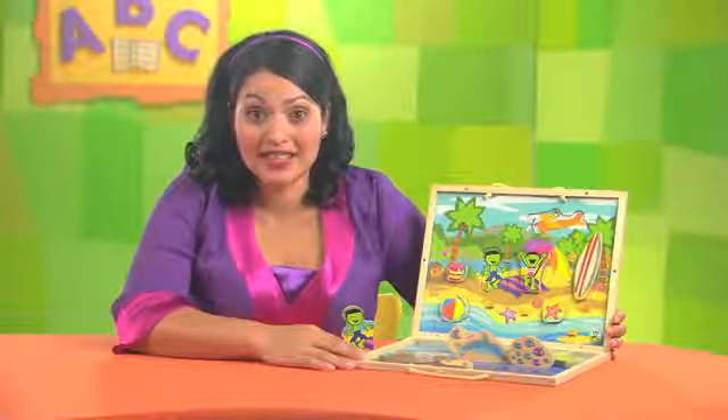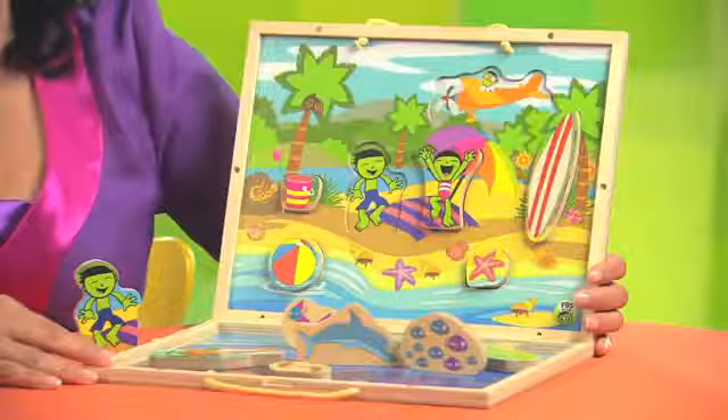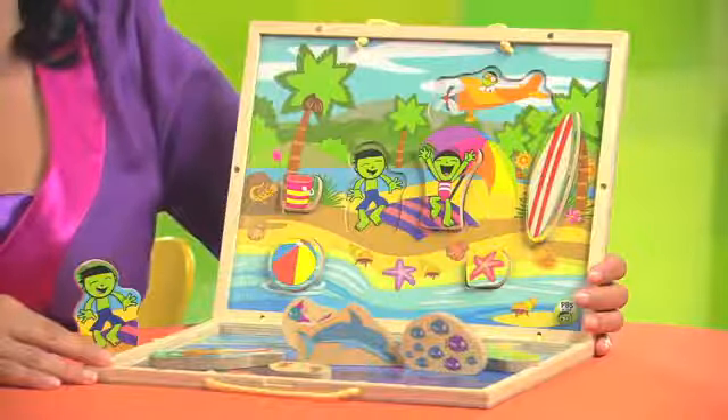Here's a surprise — a puzzle and a playset in one. It's the PBS Kids Explore the Beach Take Along Puzzle Playset.